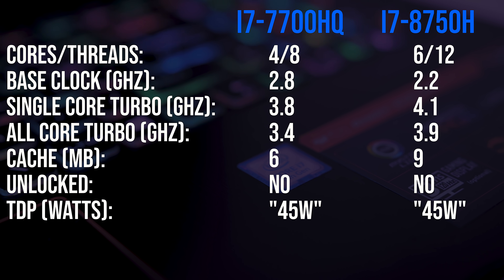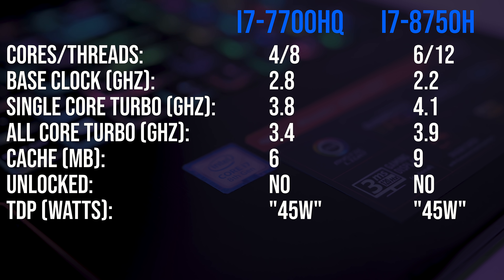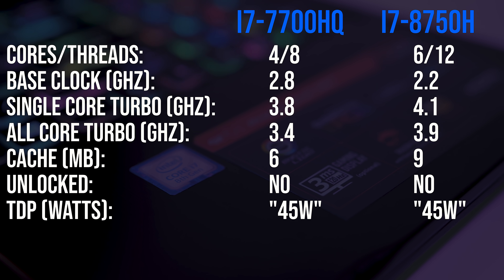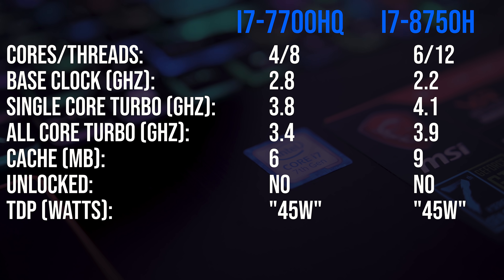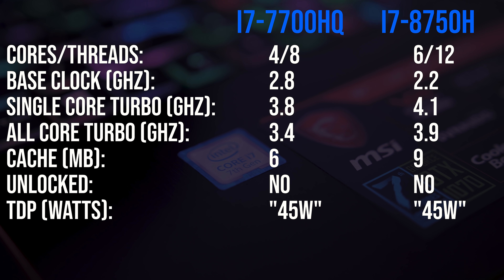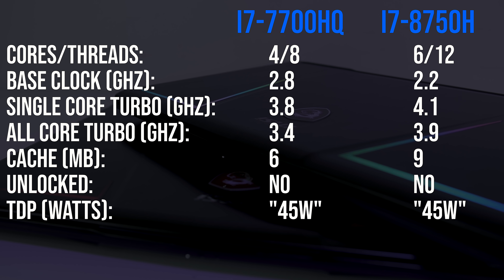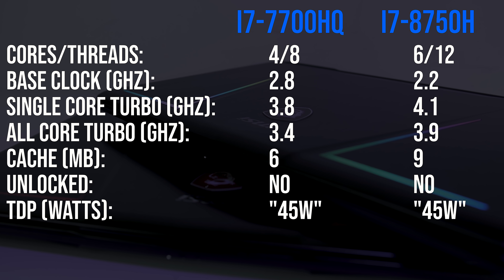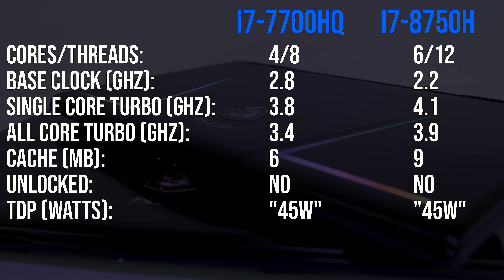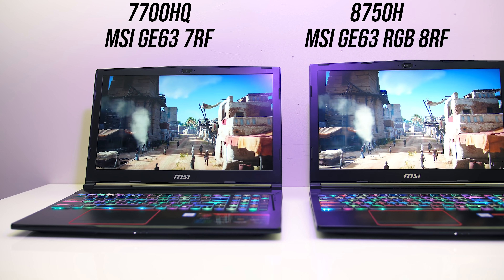Earlier this year Intel launched their new 8th generation Coffee Lake laptop CPUs, which for the first time from Intel gives us up to 6 cores in a laptop with the i7-8750H and above. Before this, the 4 core 7th gen 7700HQ seemed to be commonplace in most of the laptops that I tested, and a lot of you have asked me to compare the two chips. Aside from those differences in core count, the newer i7-8750H can also reach higher clock speeds when boosting — how much of a performance difference does this make practically? To test this I've run a lot of benchmarks on two different laptops with these processors to find out.